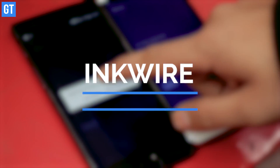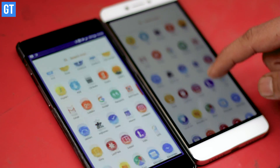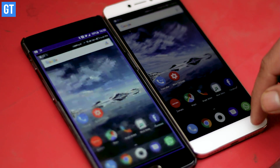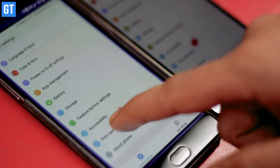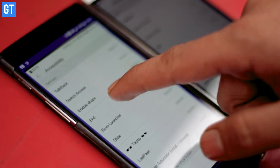A friend in need is a friend indeed. In my line of work, the one need most of my friends have is help with something on their Android phones. Helping them remotely over the phone or using screenshots they send on WhatsApp is not ideal and not a great way to troubleshoot. That's why I use InkWire. This app can stream your Android screen to another device — all you need is a connecting code and an internet connection. There's an added function of voice support, making it a complete tech support package.